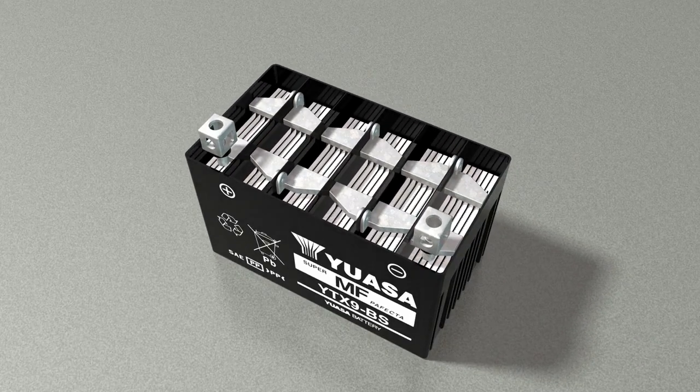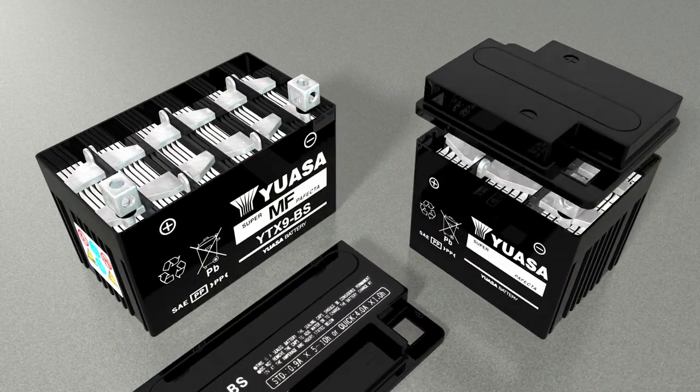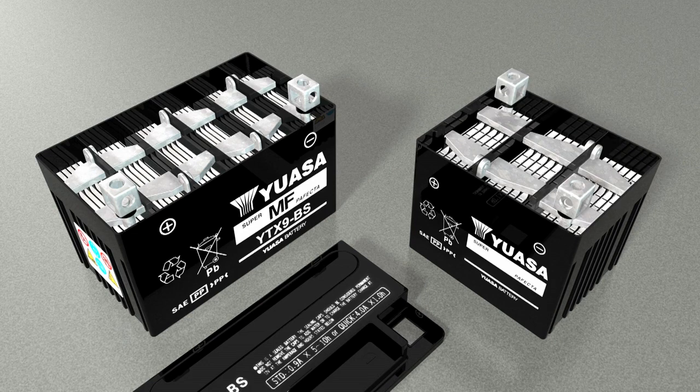Inside, partitions divide the battery into cells. Each cell produces approximately 2 volts and the number of cells determines the voltage rating of the battery. So a 12 volt battery contains 6 cells, while a 6 volt battery has 3.